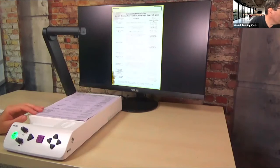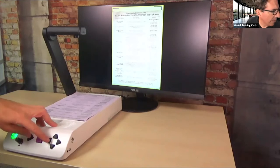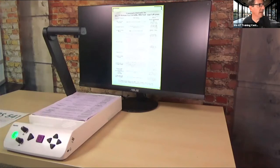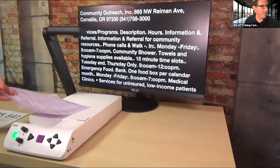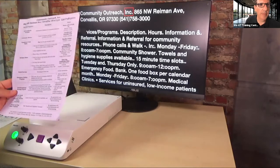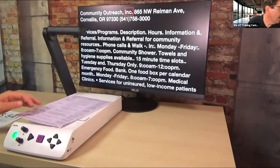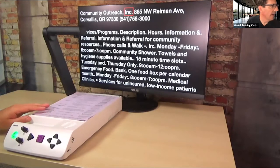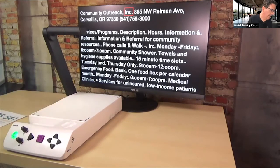Let me show you a couple more things on the iReader. If I press play and the left button, it scans in column mode. This is a document where you need to read across columns — you just press that simple button command and you can read across columns to get the relevant information you want.